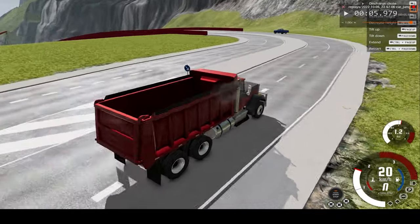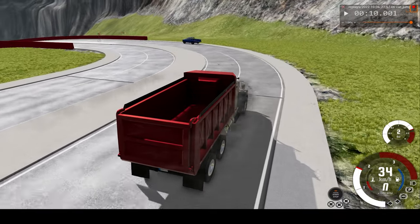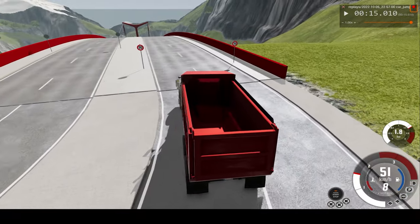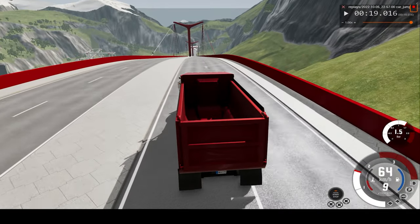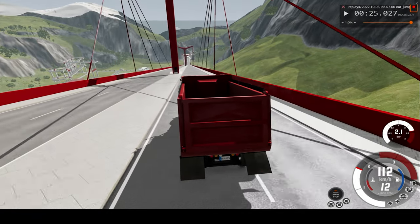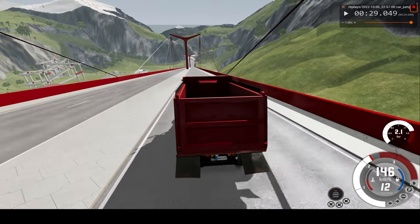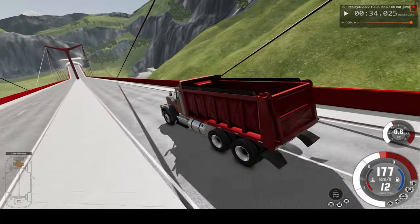I had the truck a bit further back on the start of the bridge so we can build up just a tiny bit extra speed. Making it round the corner at about 8 km/h, beginning a very steep descent. We're going to get a bit further back on the road. Already crossing 100 km/h, much faster than the max speed of the truck.